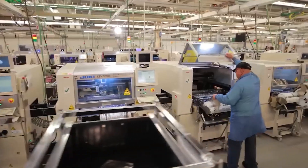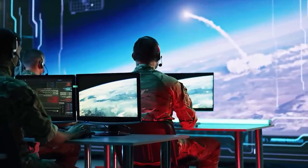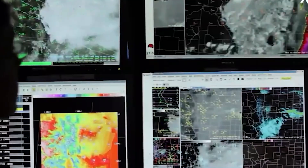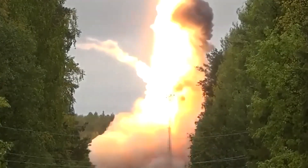Advanced guidance systems, including inertial navigation systems, GPS, and potentially even artificial intelligence, enable hypersonic missiles to accurately locate and hit their intended targets with precision.